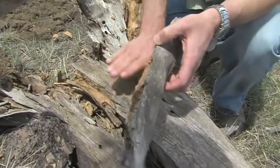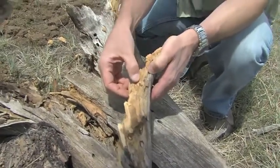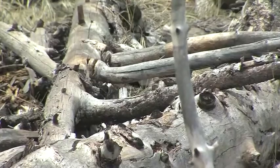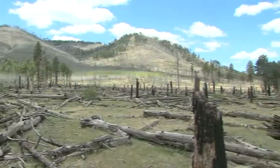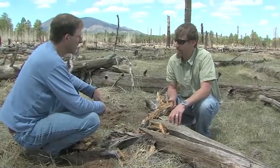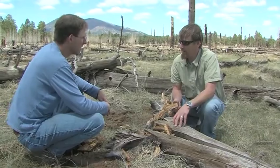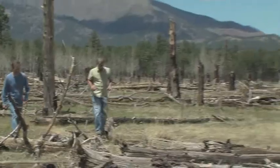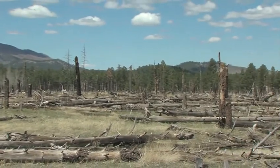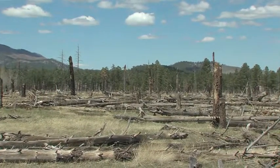Charred logs, standing dead tree trunks, and decaying branches mark the site of the Hoctifer fire that burned hot near Flagstaff. Northern Arizona University forest ecologists Mike Stoddard and Matthew Hurtow are looking for any sign of ponderosa pine seedlings some 15 years after the 16,000-acre fire. We're concerned about ponderosa pine not regenerating after these wildfire events.